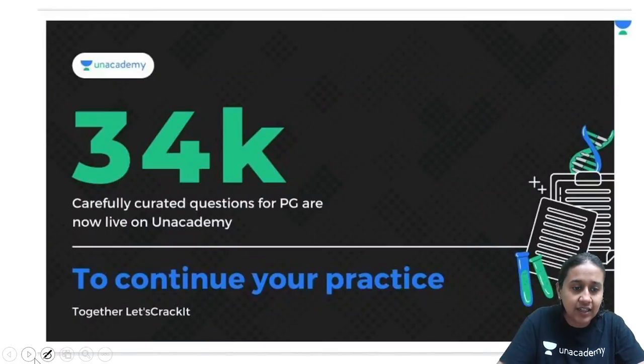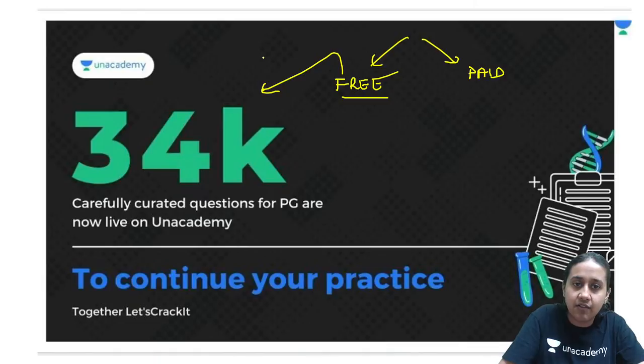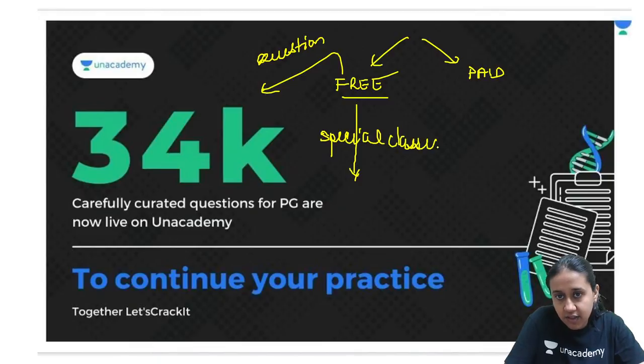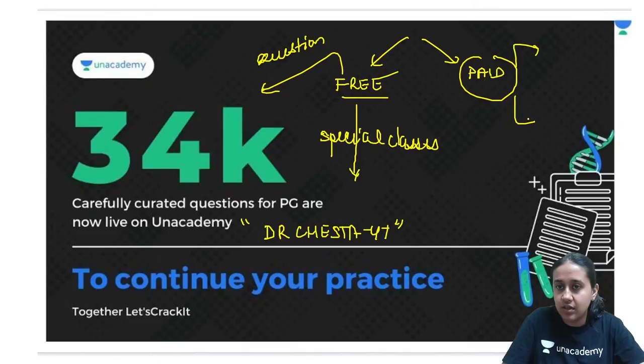Once you choose your category, you will see that there are two options available on the platform — one is free and another is paid. The free things include a vast question bank of around 34,000 questions available absolutely free, and we also have live special classes. You can use a welcome code, Dr. Cheshta Vaiti, to access both. If you like them, you can use the paid subscription which is Plus or Iconic.